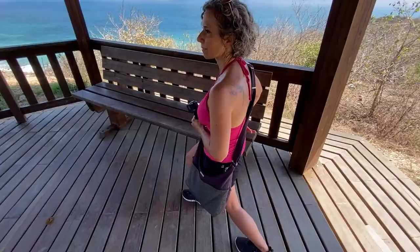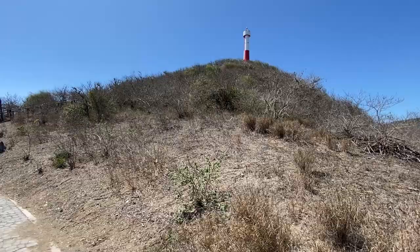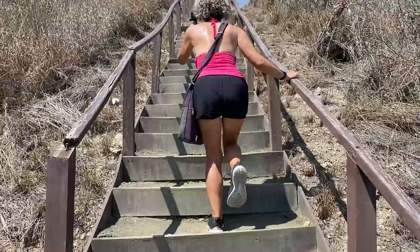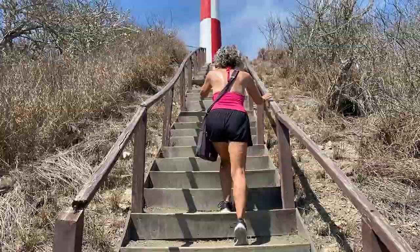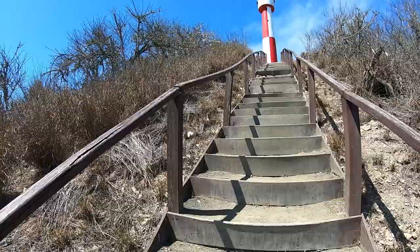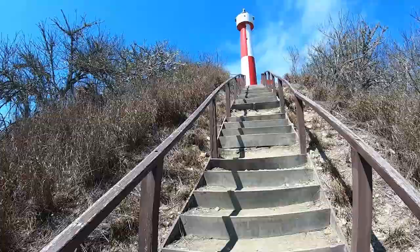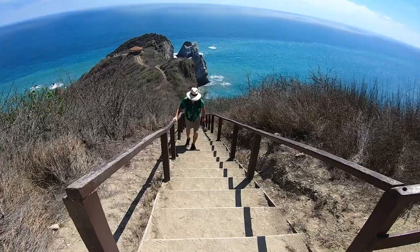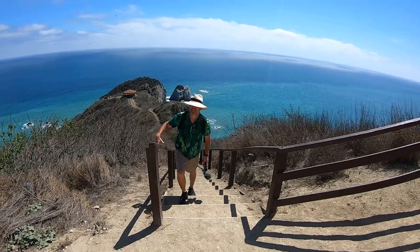We're almost there, Amelia. Onward and upward. All right JP, the home stretch — we can do it, we got this. I feel like I should be playing the Rocky theme right now. Almost there... Woohoo, oh my gosh this view behind us! Woohoo, we made it! Totally worth it.